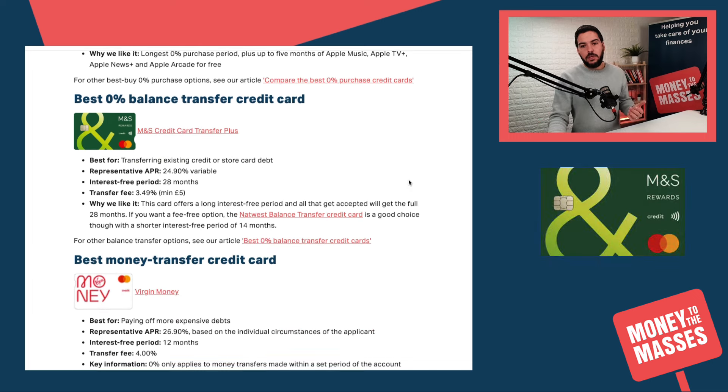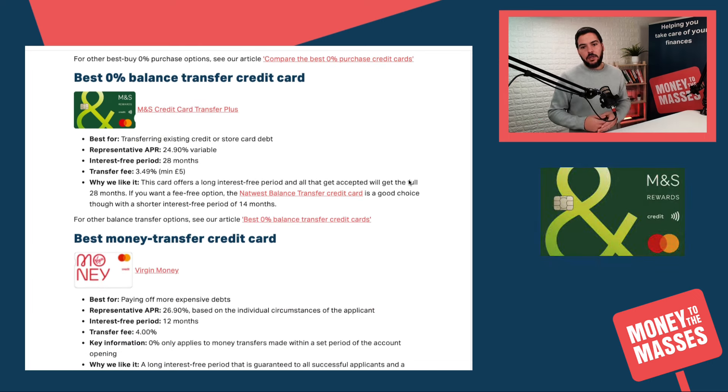If you're looking for the best 0% balance transfer card, that is the M&S Credit Card Transfer Plus. You get 28 months interest-free. Do be mindful of the transfer fee of 3.49% and there is a minimum charge of five pounds.